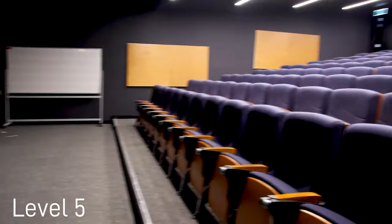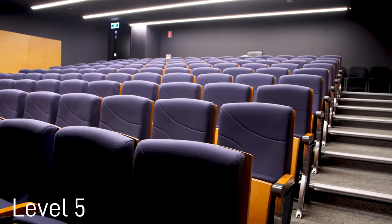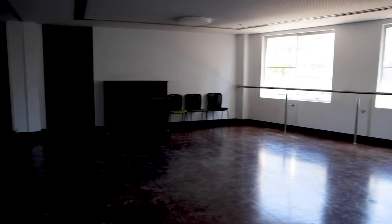Up on level five we have two large theatres, a keyboard skills lab, dance spaces as well as a graduate studies lounge.